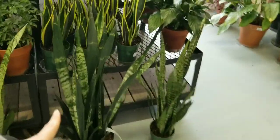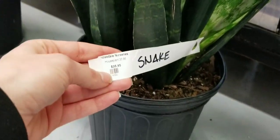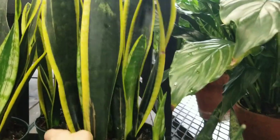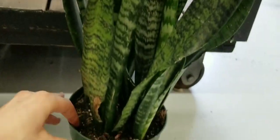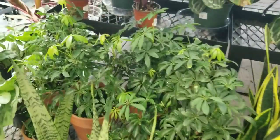Here we have Sansevieria. This is me getting excited about what I believe is a black coral Sansevieria — it's just labeled a snake plant. I think that says $35.95. That's at home with some cute little babies. I don't know what the price is. This one I think is just a Zylanica — $19.95. I wish this black coral was in a smaller pot because I definitely would have gotten it.